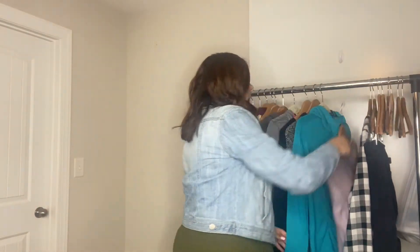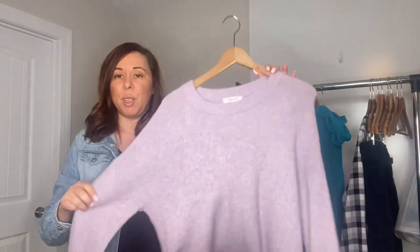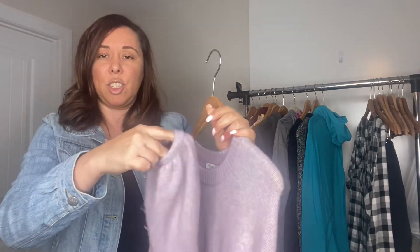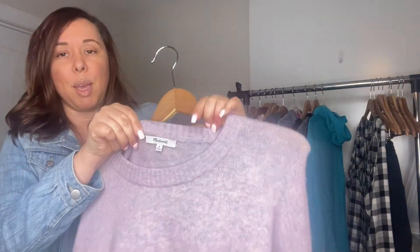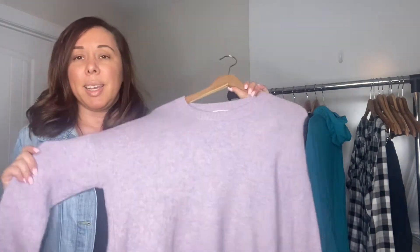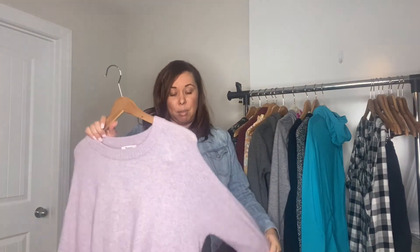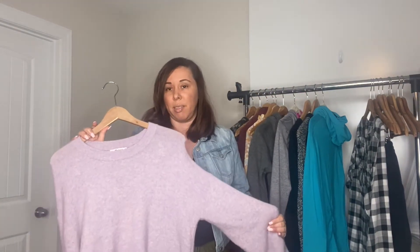Next I found this really pretty Madewell sweater. Like I said before, I do pick up sweaters year-round. This has a really pretty bubble sleeve and kind of a cinch wrist. It's a size medium and it's a cashmere blend. Madewell is hit or miss — sometimes it'll sell quickly, sometimes it doesn't. So we'll just have to wait and see how this does.